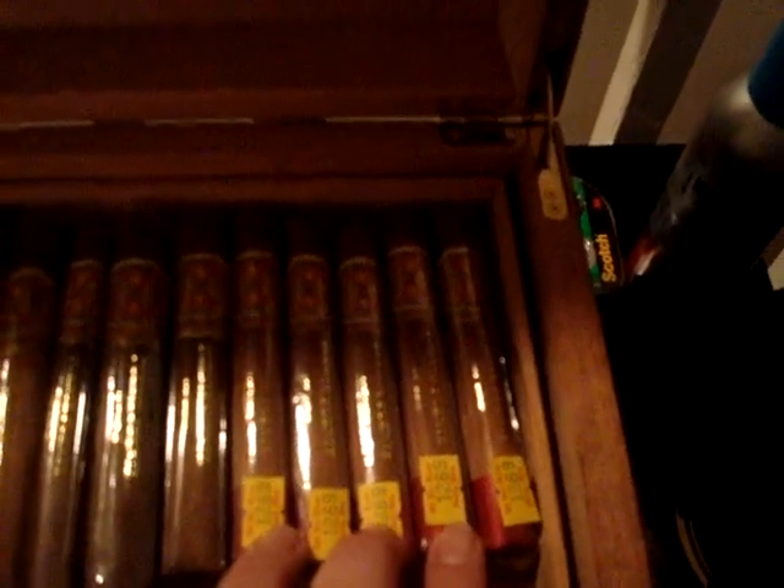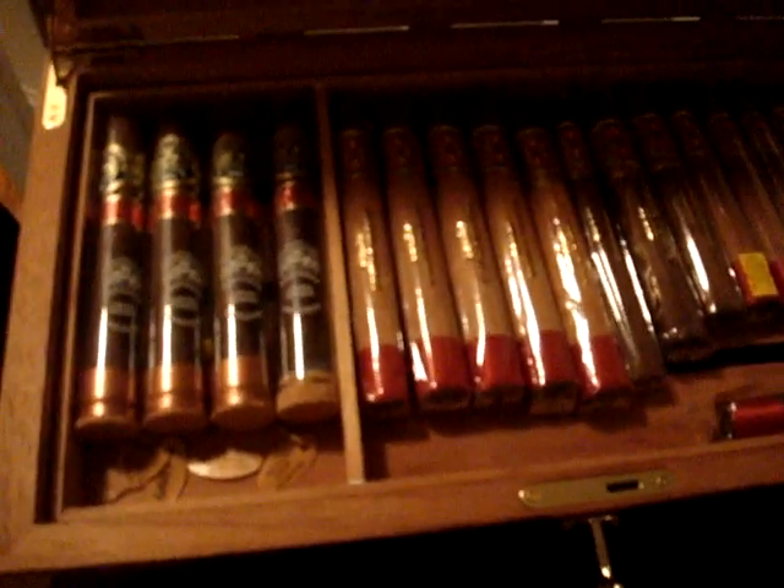Look at these beauties right here. These my brother-in-law got for me from up in Massachusetts. These cigars I'm going to hold on to for a while, or for special occasions. And over here I have another Partagas.